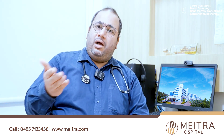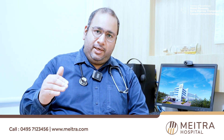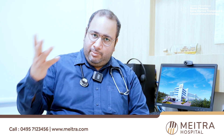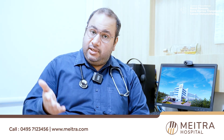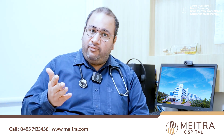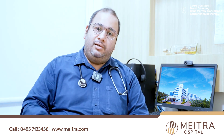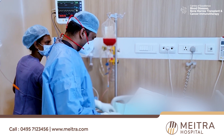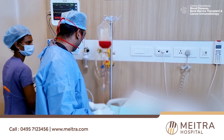The stem cells got engrafted — the bone marrow of the patient was completely transformed to that of our German donor. Subsequently, the counts — the WBC, platelets, and hemoglobin — of the patient recovered, and the blood of the patient totally got transformed into that of the donor's blood. He became fit and was discharged.